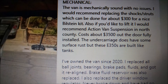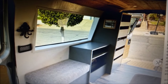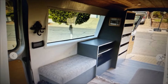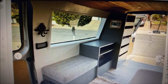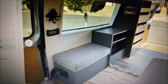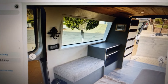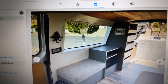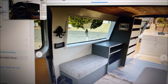The listing also said: 'If you'd like to lift it, I'd recommend Action Van Suspension in North County — $3,500 out the door, fully installed.' When I read that I was like, man, did this guy want to lift his van and now he's getting rid of it? This guy actually saw my video and watches my channel. Hey man, if you're watching this again — I hope you don't sell your van. You have one of the nicest vans I've ever seen. I think if you get it lifted, your joy for this van will come back and you're going to hold on to it.